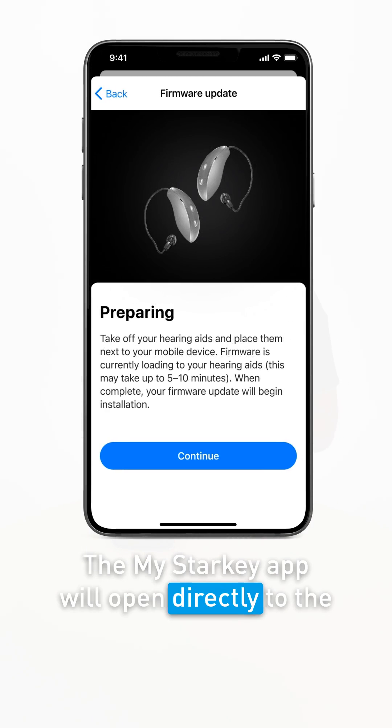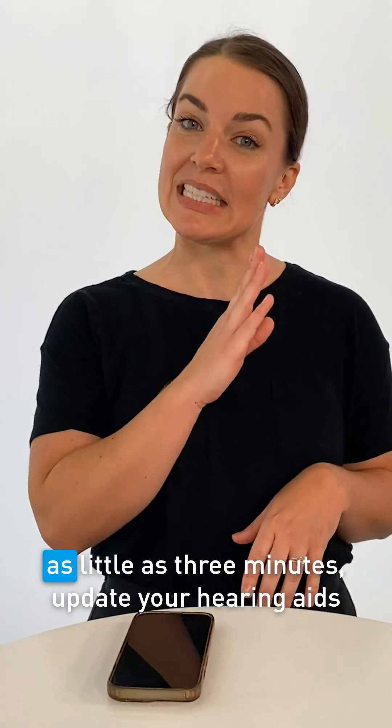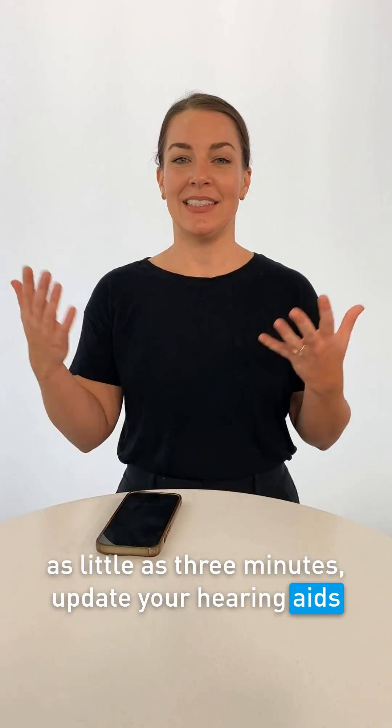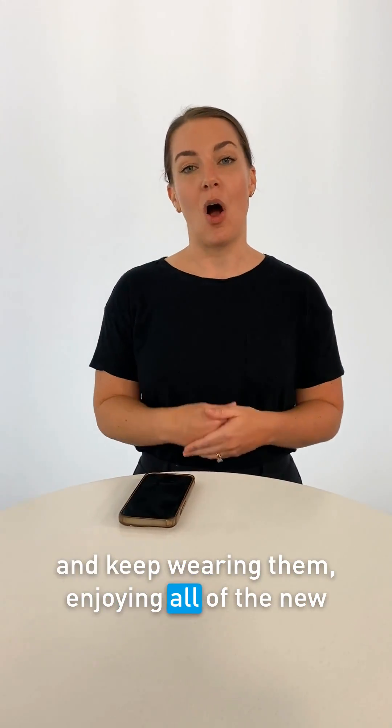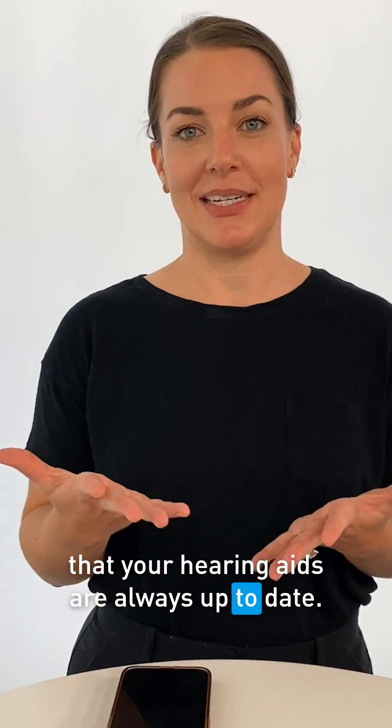The My Starkey app will open directly to the firmware update screen and you're able to quickly, in as little as three minutes, update your hearing aids and keep wearing them, enjoying all of the new features and enhancements. With these new firmware updates, you can ensure that your hearing aids are always up to date.